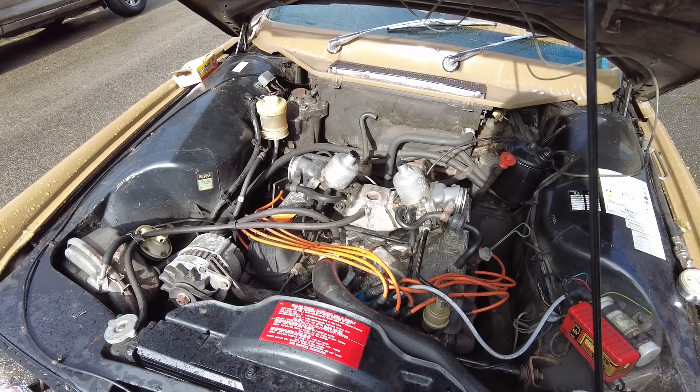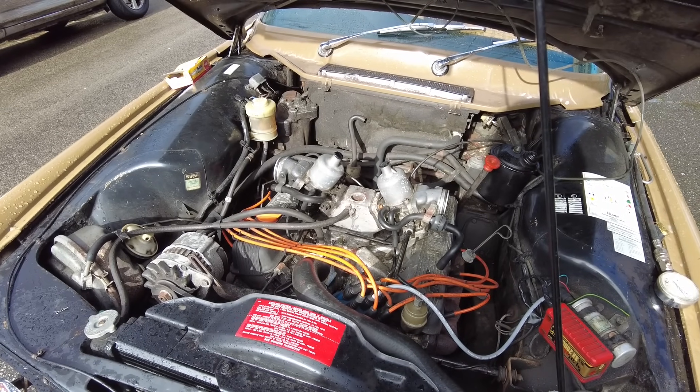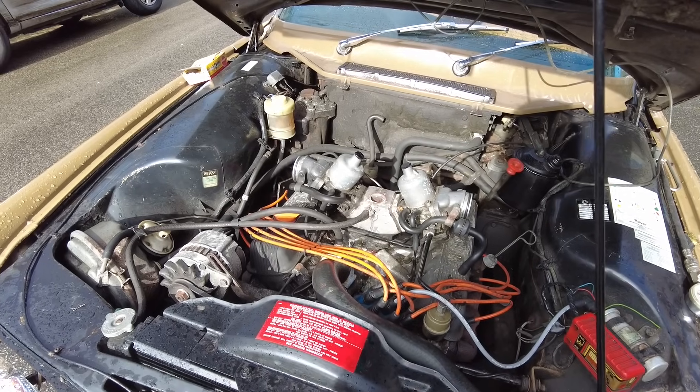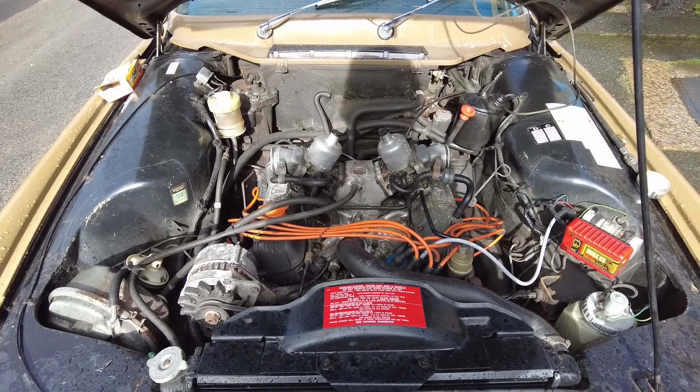It could be a sticky valve seal, or it could be a sticky oil control ring. But surely if the oil control ring was gone it would affect the compression as well and show poor compression. I'm not an expert on these engines, so I'll ask a few of my friends who are experts and we'll see what happens.